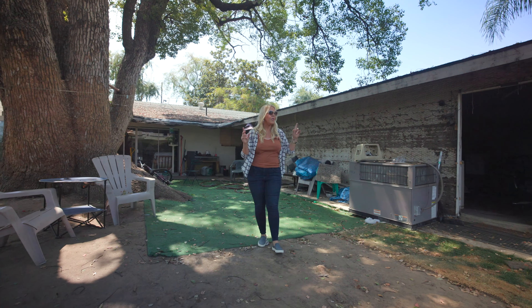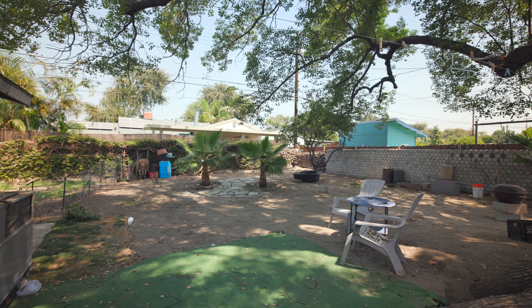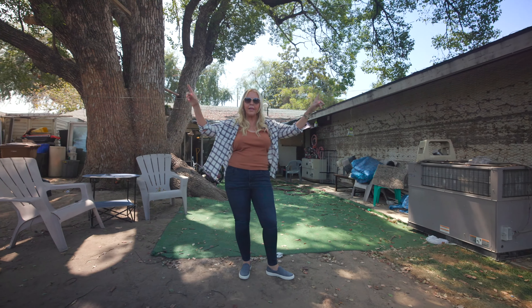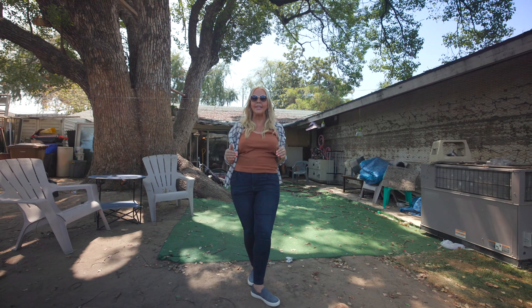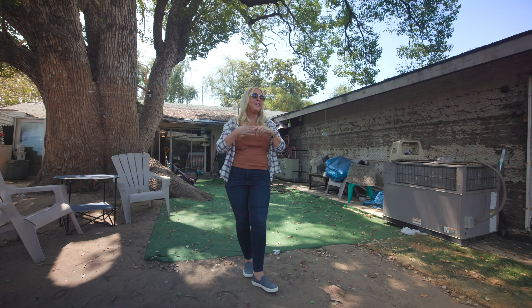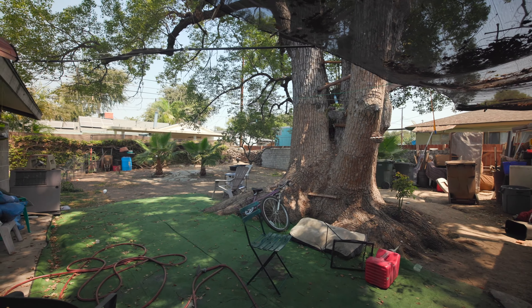The other thing I wanted to talk about is that we have this extra deep lot. Originally in 1970 when these houses were being built, the City of Fullerton was going to run an alleyway through the back of the property. But they decided not to do the alley anymore, so they granted all of that area to the homeowners. As you can see, this home has a ton of potential — it even has a hundred-year-old tree in the backyard.